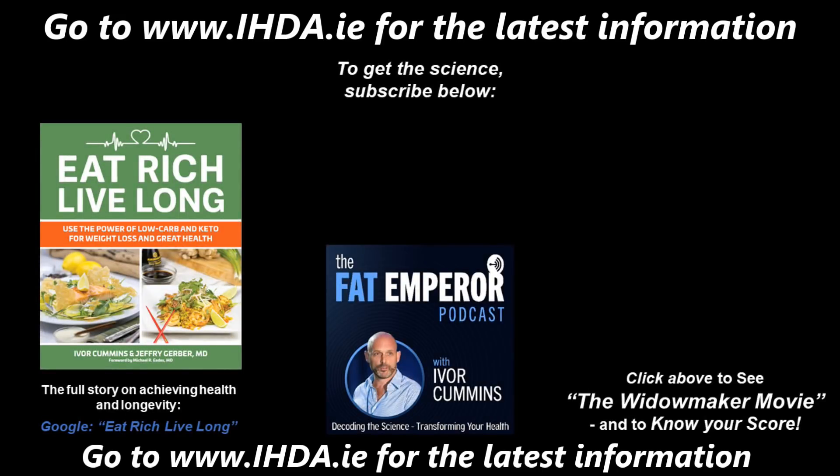Thanks for tuning in. If you're watching on YouTube, you can see the subscribe button in the middle of the screen, a free viewing of the Widowmaker movie on the far right, and myself and Dr. Gerber's book 'Eat Rich, Live Long' on the left. Otherwise, please do subscribe to the audio podcast. Thanks.